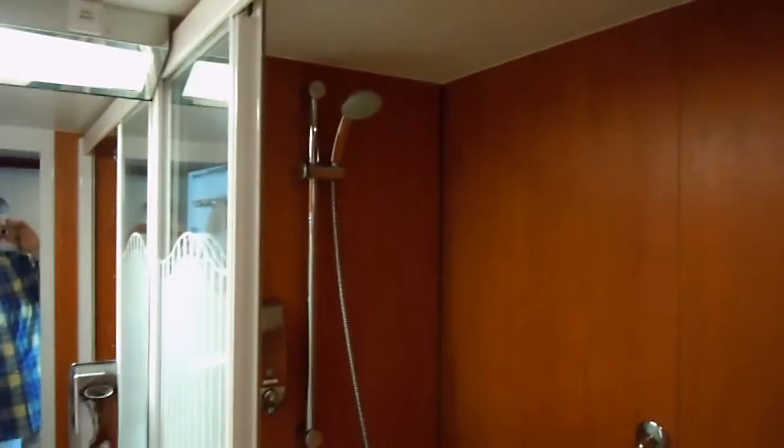Pretty good size. There's your sink. Toilet's over here. Nice shower, good size, full size bathtub and a sliding door. Very nice bath.